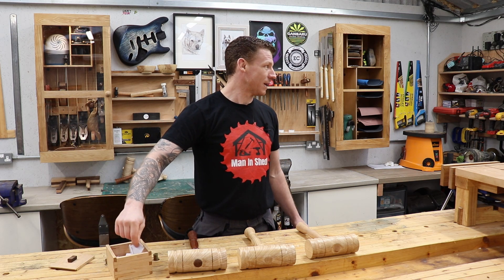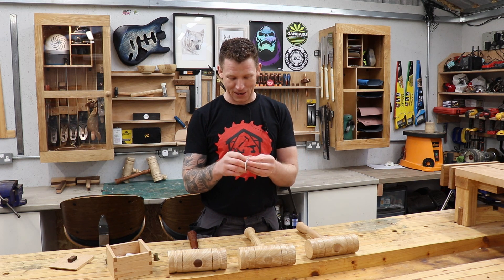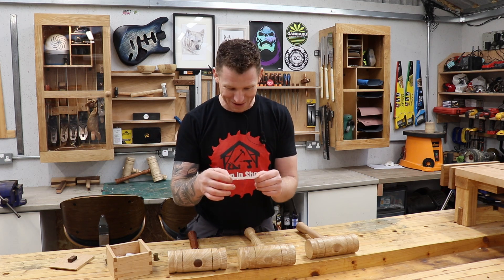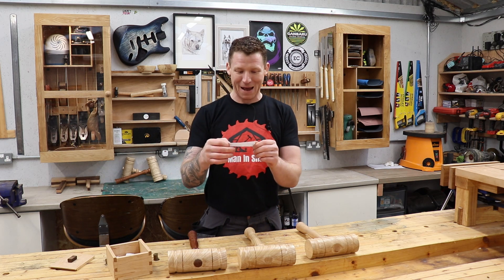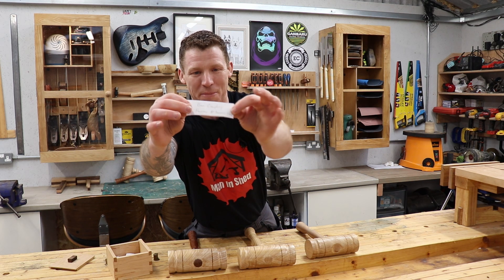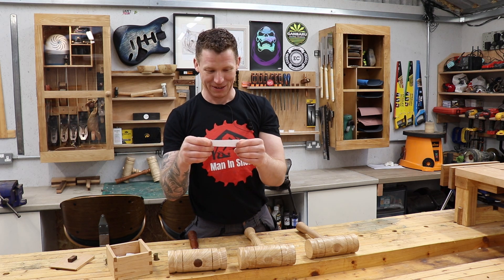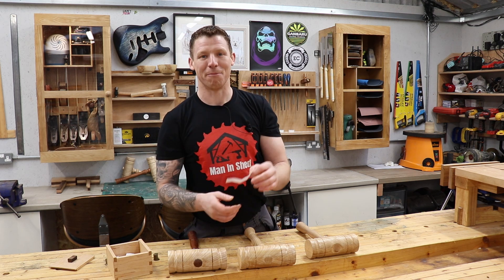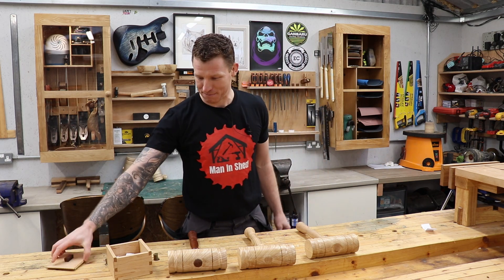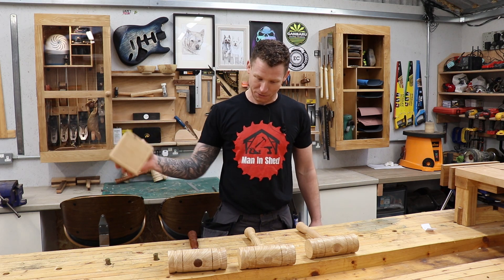Okay, I think we have one there. First out of the box is Ben Curfee, and he named his mallet 'Hammer Mac Hammer Face.' There's Ben's name - hopefully that comes out on camera. So Ben, you have first choice. I will message you and you can pick which one you want - the maple, the ash, or the sapele.